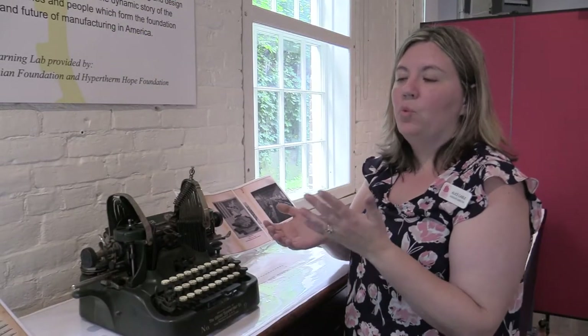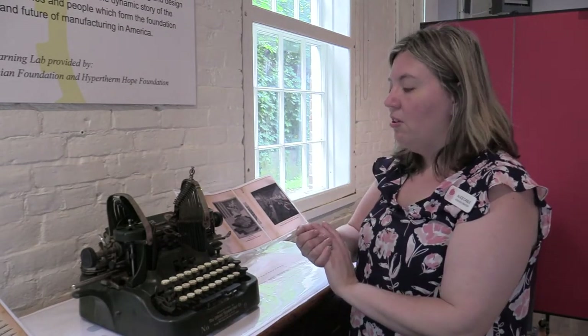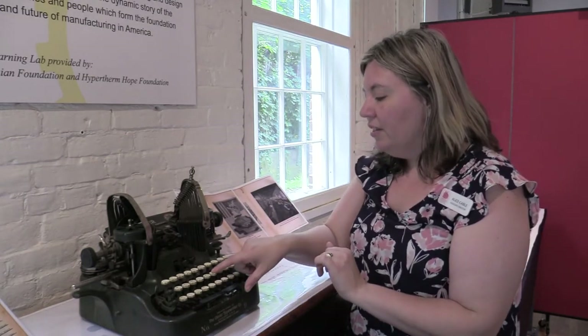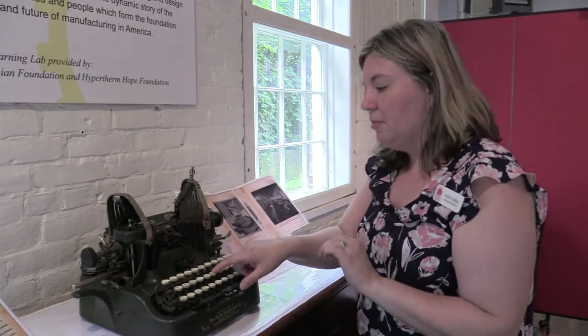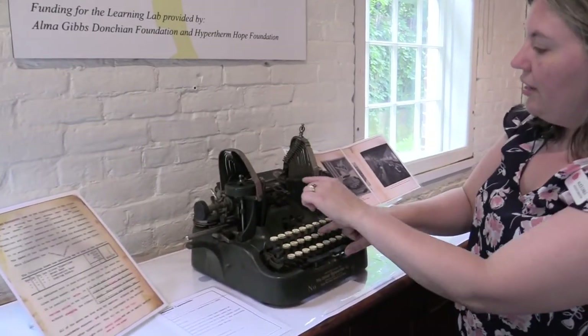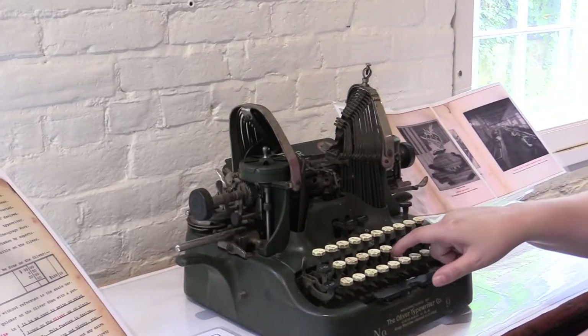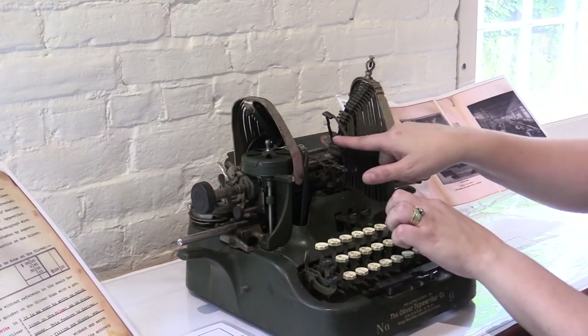We have about 100 typewriters in our collection. The ones we brought out are either beautiful, like the Underwood you just saw, or have really unique features. This Oliver calls itself the standard visible writer because it was one of the first models where you could see what you were typing. If you look at the mechanism, it's known as two towers that come down.